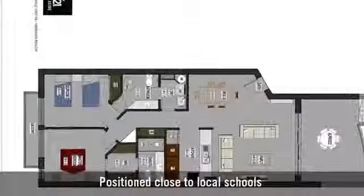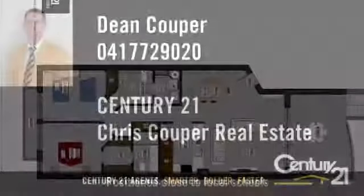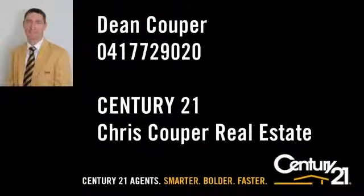Positioned close to local schools. Century 21 agents — smarter, bolder, faster.